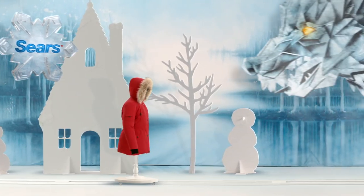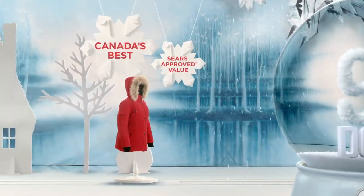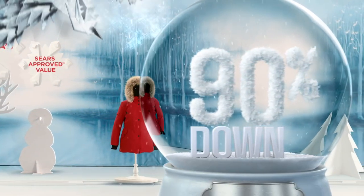No need to cower inside when the howl of winter blows by. The Alpine Tech Parka was put through tests to earn the seal of Canada's best Sears-approved value.